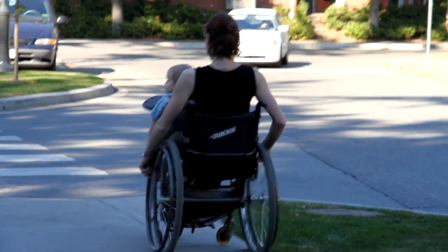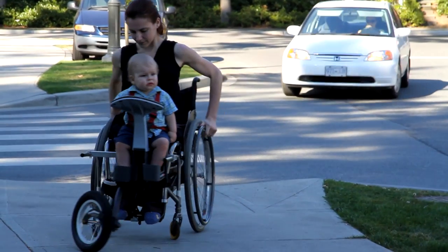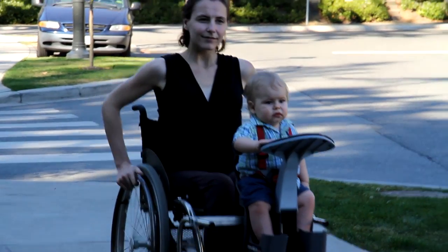The stroller that we came up with, that attaches right to the front of my chair, is just amazing because he just loves it. He looks at the world when we drive around, he feels the wind in his hair, and he's actually quite sad when we come home and doesn't want to get out of it.